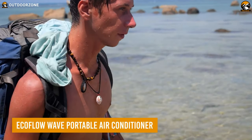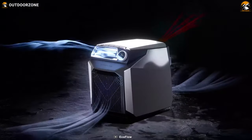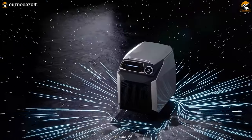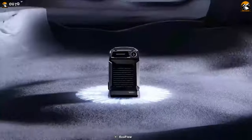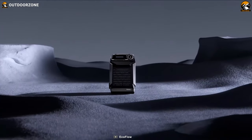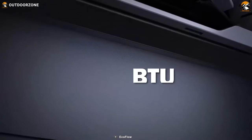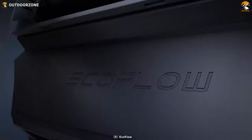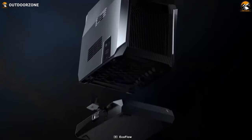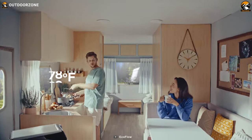As a passionate camper, you're probably familiar with the struggle of enduring the summer heat and humidity. Fortunately, the EcoFlow Wave Portable Air Conditioner has emerged as a game-changing solution for campers seeking respite from these conditions. With its 4000 BTU cooling capacity, the Wave cools down spaces faster than any other portable air conditioner on the market, making it perfect for small off-grid spaces, tents, and RVs.